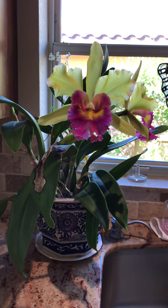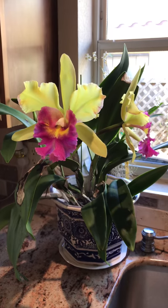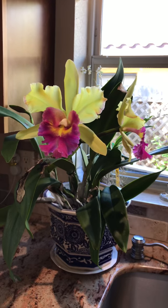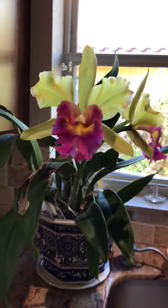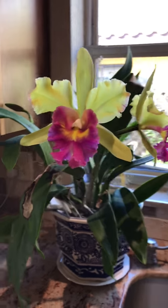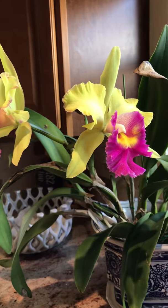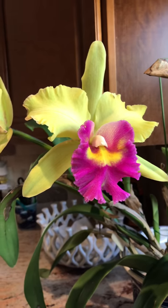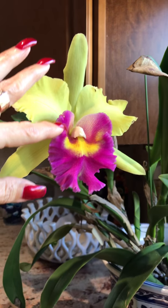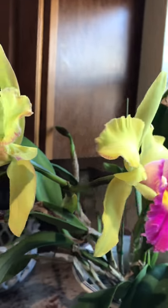Good morning YouTubers, this is Marilyn again. I wanted to show you my orchid — I'm very proud of it. It has bloomed so beautifully, oh my god, it's amazing! I did buy this orchid last year at the orchid show, and it had two flowers when I bought it. It will bloom for me again with two beautiful flowers. It's like a neon yellow-greenish color with a pink and yellow lip.